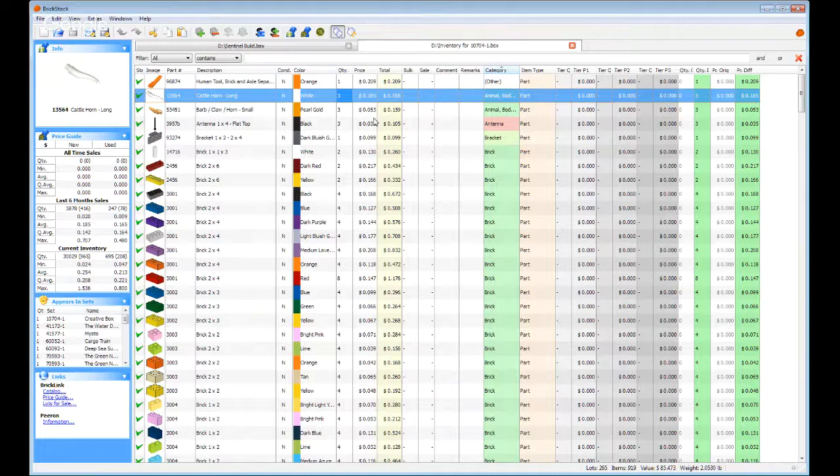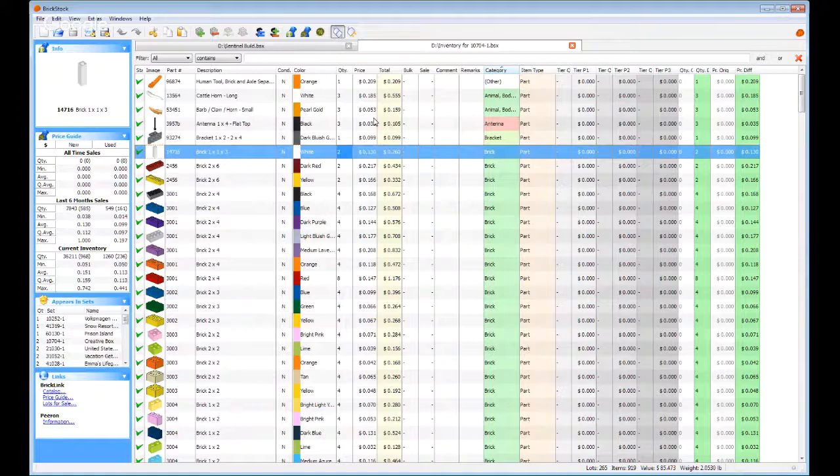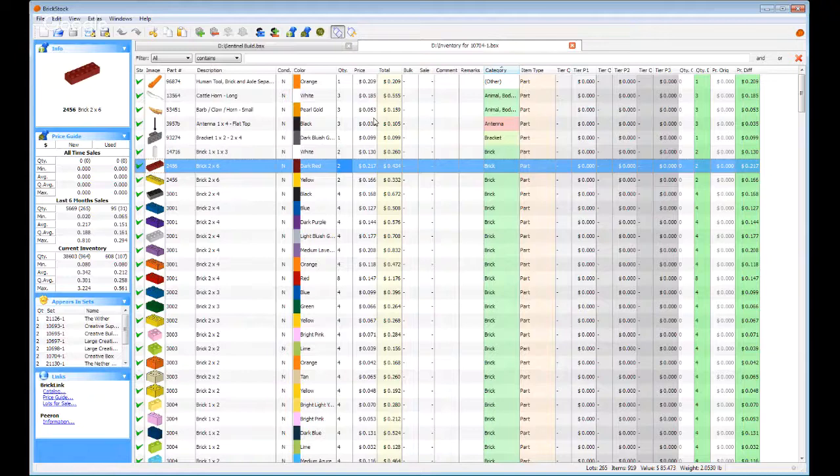Cow horns — not the ones everybody's looking for, which is the conjoined horns, but that's a pretty good piece. No complaints about that one. Two by sixes — can't go wrong.